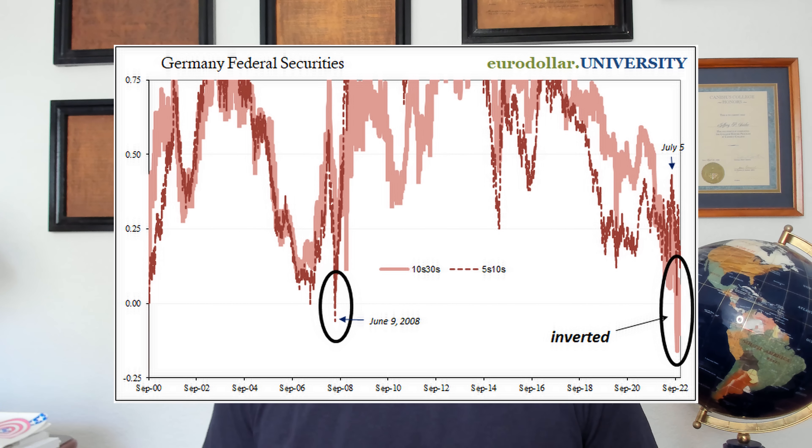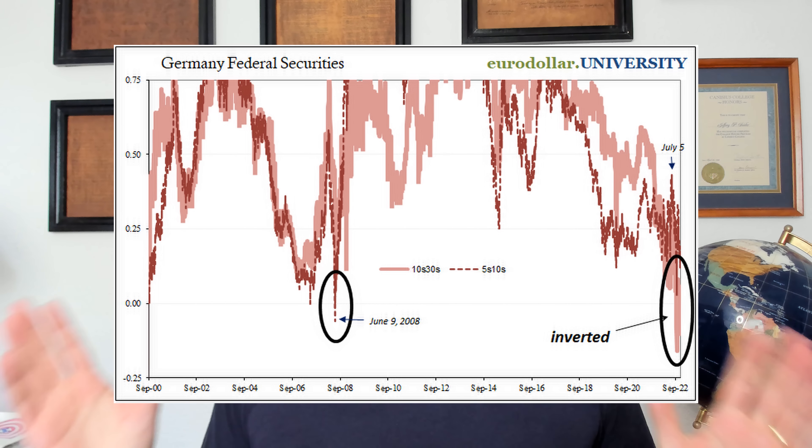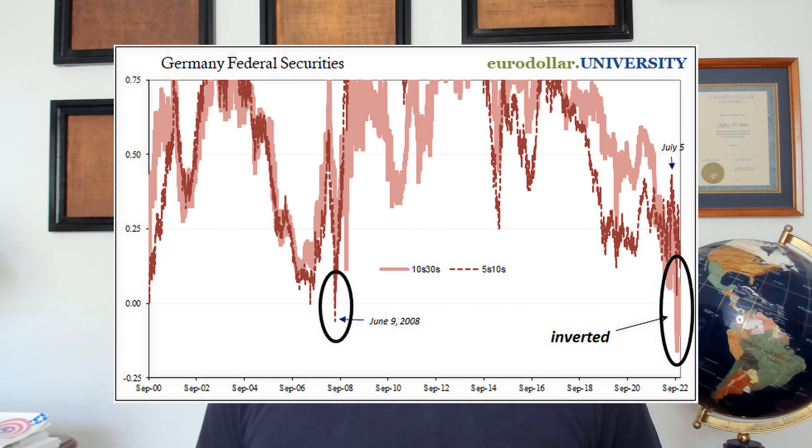Curve inversions — we're seeing some really serious curve inversions, and it's not just Treasury, it's not just Eurodollar futures. Now we're involving the German curve in a way that has never happened before, outside of a very brief instance in one particular segment of the German curve back June 9th of 2008. So already you're kind of thinking, this is probably not a good sign. But in 2022, it's not just a single day, it's multiple curve parts, and it has been since the middle of September. So the German curve inversion has been essentially unprecedented in its modern format.